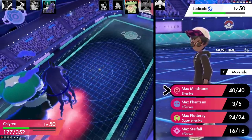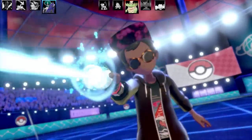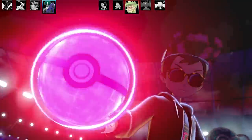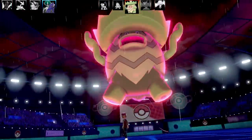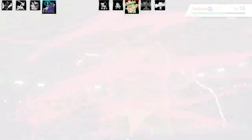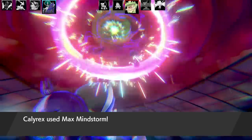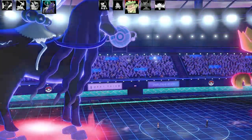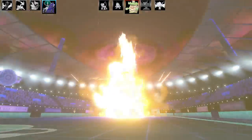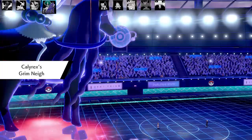The next Pokemon to come in is Ludicolo. I've got a very disrespectful plan here — I'm going to go for Max Mindstorm to put Psychic Terrain on the field. Ludicolo is going to be their Dynamax Pokemon. The last Pokemon was weak to Psychic too, so this is probably their best choice. I don't believe Ludicolo will actually live this, because I've got plus two in Special Attack and they've already taken fair damage. Ludicolo goes down. We are clutching right now, getting back in this game — at that point I was two Pokemon versus six, a very big comeback.